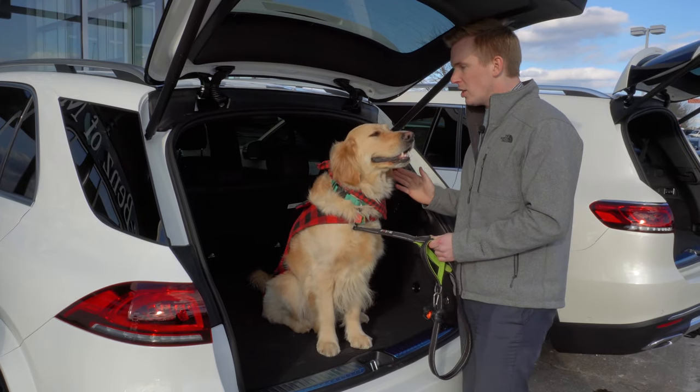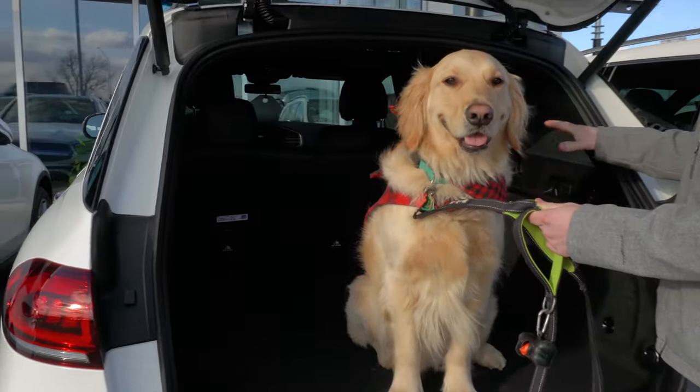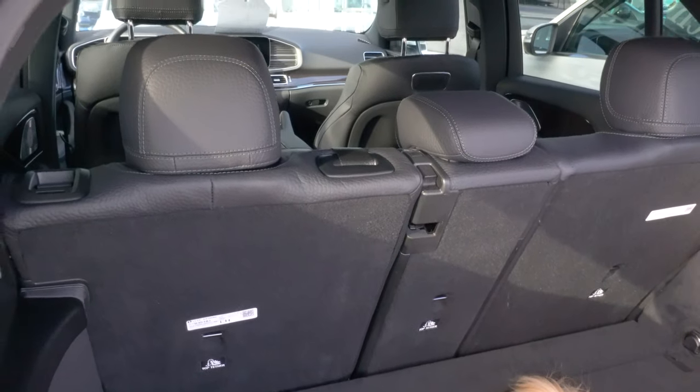Now sitting inside the GLE, you have plenty more space than the GLC. If you have the third row seat package equipped in this vehicle, you can also slide forward the second row, giving him even more space in the back.